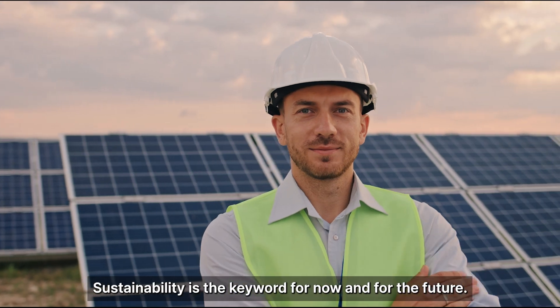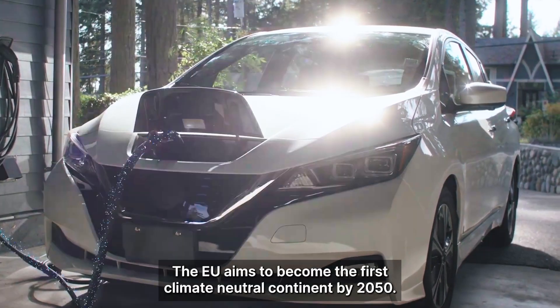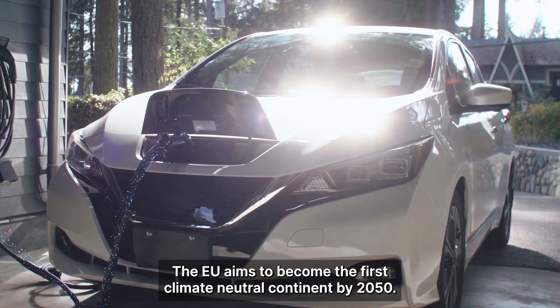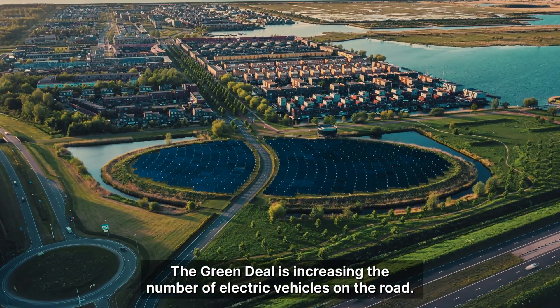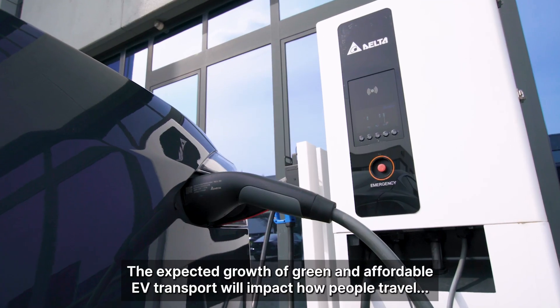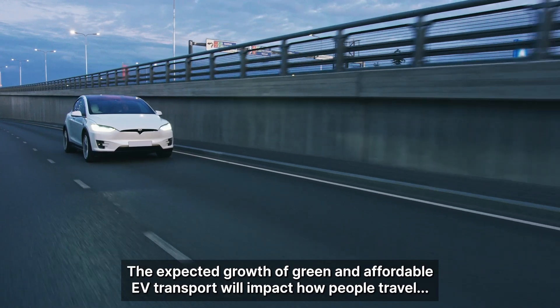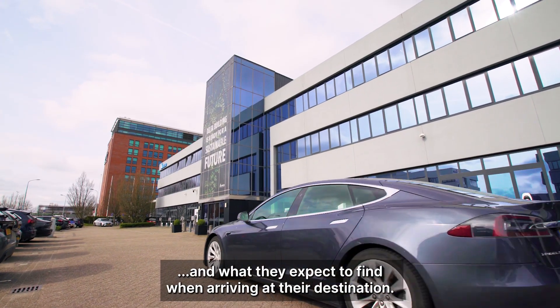Sustainability is the key word for now and for the future. The EU aims to become the first climate-neutral continent by 2050. Encouraged by the authorities, the Green Deal is increasing the number of electric vehicles on the road. The expected growth of green and affordable EV transport will impact how people travel and what they expect to find when arriving at their destination.